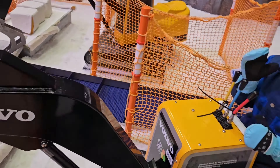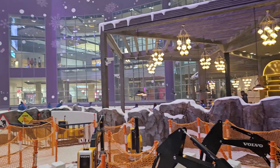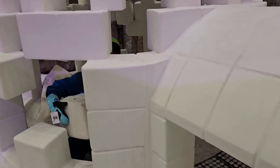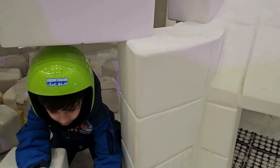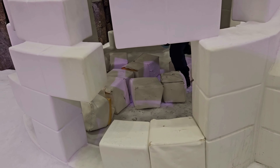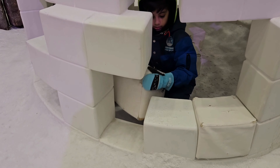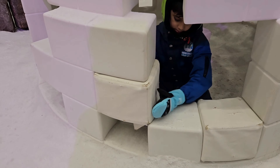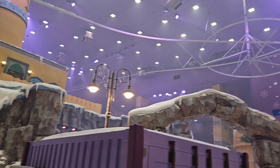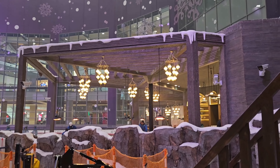यहाँ पर जो ice boxes दिये हुए हैं वो sponge और rexine use करके बनाये हुए हैं। थोड़े खुल गये हैं तो बच्चा उन्हें जोड़ने की कोशिश कर रहा था पर वो जुड़ते नहीं हैं। ऊपर की साइड बड़े लोगों के लिए एक diner बना हुआ है, और उसके ऊपर से लटककर नीचे आना होता है — हम नहीं गये क्योंकि वो बहुत dangerous experience होता।